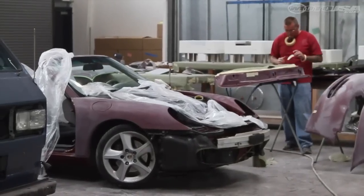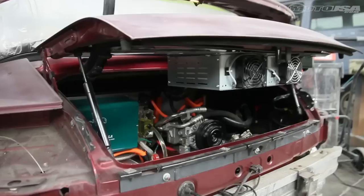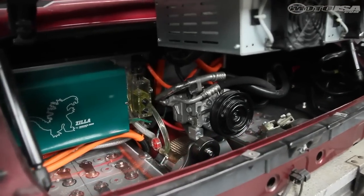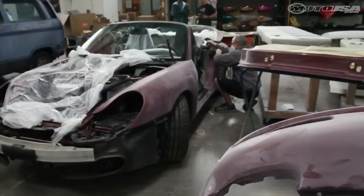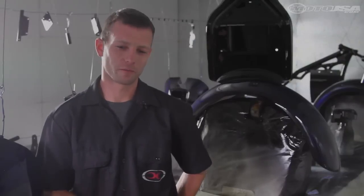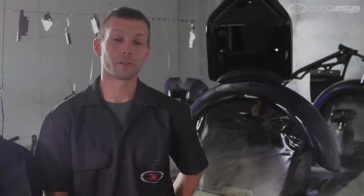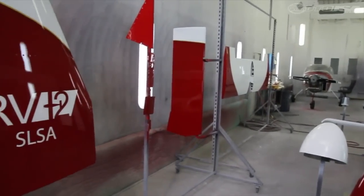We've got a custom Porsche out here — it's kind of a unique project for us. The guy converted the Porsche into an all-electric vehicle, and now since it's basically a new vehicle for him he wants to add a new paint job and add a little flair to it. So we're going to put a sweet red candy paint job on it with a fully electric logo and make it a fully unique ride.